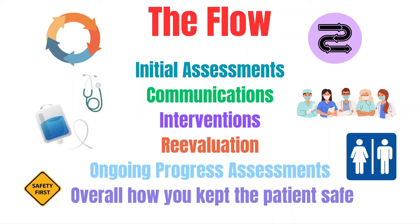Your documentation will start as soon as you assume care of the patient. It will begin with your initial assessment, showing that you evaluated your patient when you first assumed care and ensured that they were stable and nothing needed to be immediately addressed, such as a low blood pressure. If something did need to be addressed, your documentation would show how you addressed it, who you talked to, what was done, and what the outcome was.